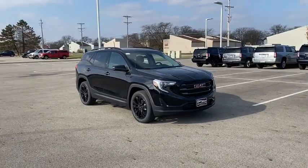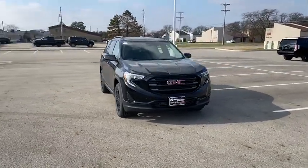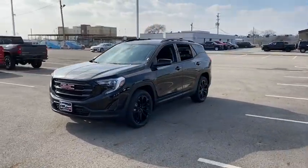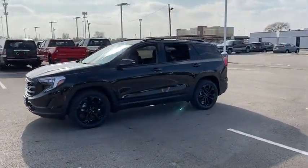Make a great choice today with the 2020 GMC Terrain. The GMC Terrain combines the benefits of a crossover with the style and functionality of an SUV.